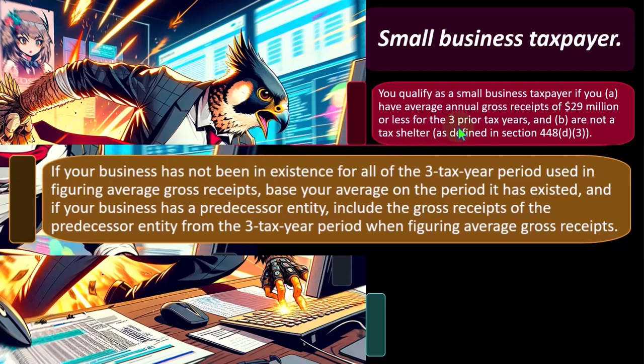In other words, we have this three-year rule. What if you haven't been in business for three years? Then you can base the average on the period the business has existed.